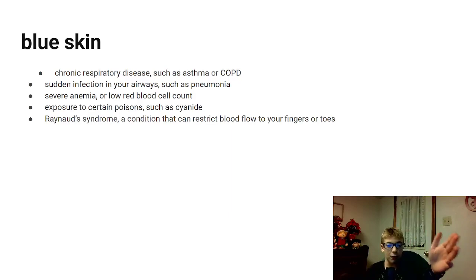Another one is chronic respiratory disease, such as asthma and COPD. COPD is not really that common in kids, but again, anything can happen. Asthma is very common in kids — I have a friend who always had an inhaler before gym because he had really bad asthma. And sudden infections in your airways, such as pneumonia, are very life-threatening. Pneumonia can be seriously deadly and it can be just as deadly as COPD and chronic respiratory disease.